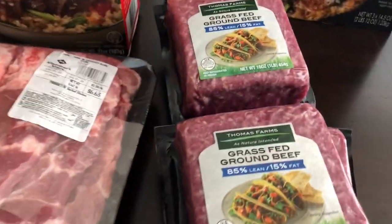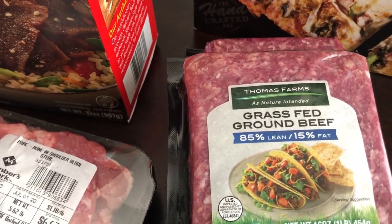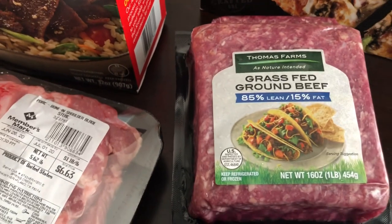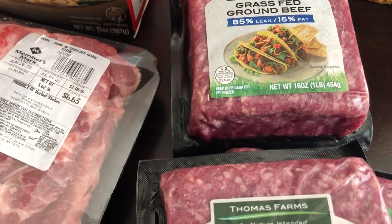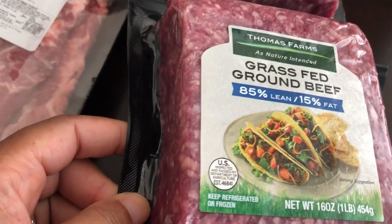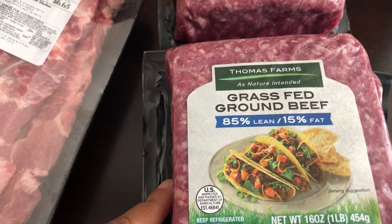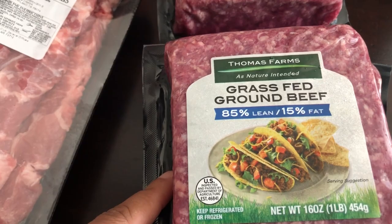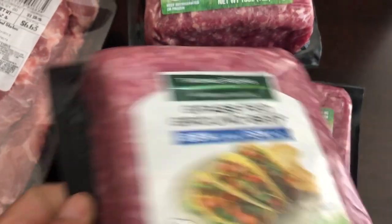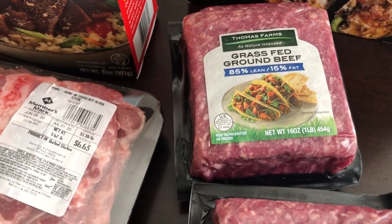For some reason I'm not sure why, but this grass fed ground beef was on sale — 85% lean, 15% fat. These were on sale for $2.98 per one-pound package. These were even cheaper than their 80/20 ground beef that was not grass fed. Not sure why these were on sale, but I was happy — I grabbed four packages and I'm going to throw these in our freezer.